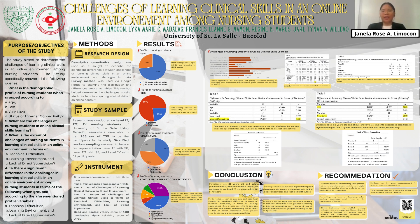Good day, everyone. We are from BN3B Group 3A. I am Janela Rose Limocon, and together with me are Laika Marie Madalag, Frances Lian Mamon, Regine Mapos, and Jarl Tainan Melievo. We are about to present a research study entitled 'Challenges of Learning Clinical Skills in an Online Environment Among Nursing Students.'